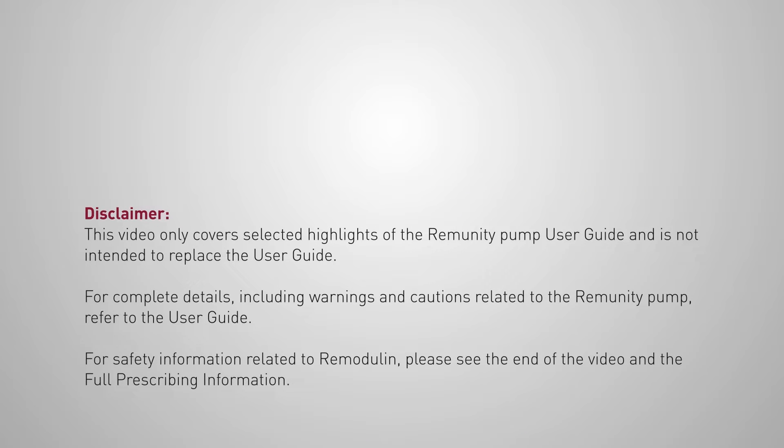This video only covers selected highlights of the Remunity Pump User Guide and is not intended to replace the User Guide. For complete details including warnings and cautions related to the Remunity Pump, refer to the User Guide. For safety information related to Remodulin, please see the end of the video and the full prescribing information.